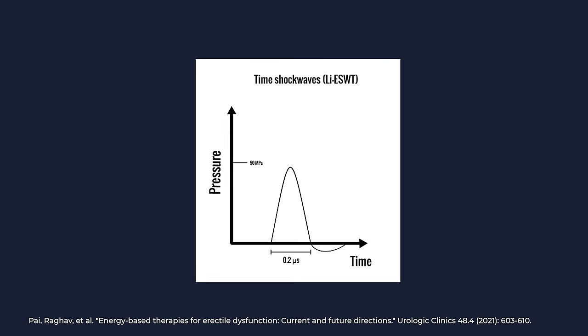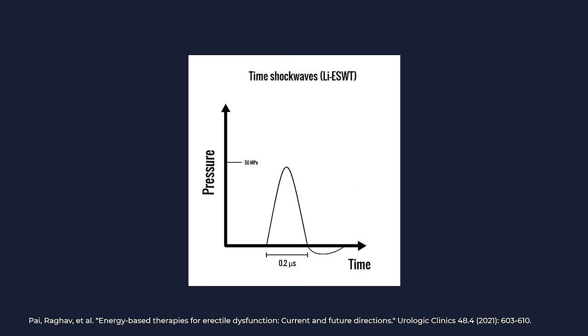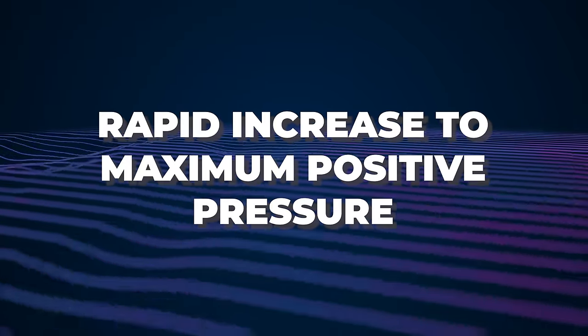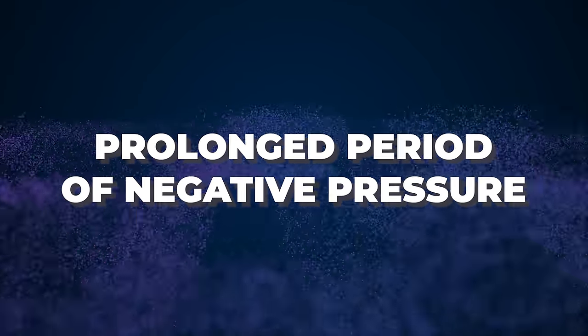Shockwaves have different types of waves. The specific type in low-intensity shockwave therapy, which is the one highly studied for erectile dysfunction, has a very characteristic waveform with a high peak pressure achieved very rapidly, followed by a subsequent pressure decay. These particular shockwaves have three parts: first, a short pulse, followed by a rapid increase to maximum positive pressure, followed by a prolonged period of negative pressure.